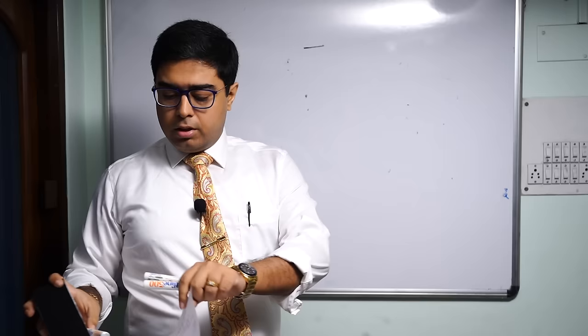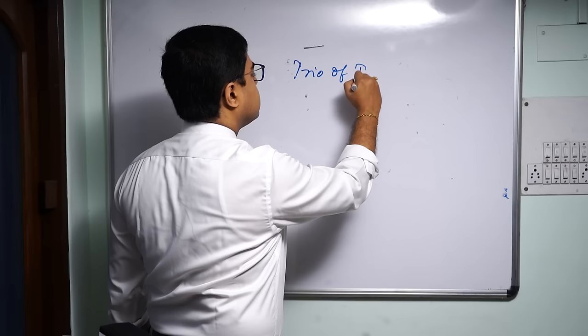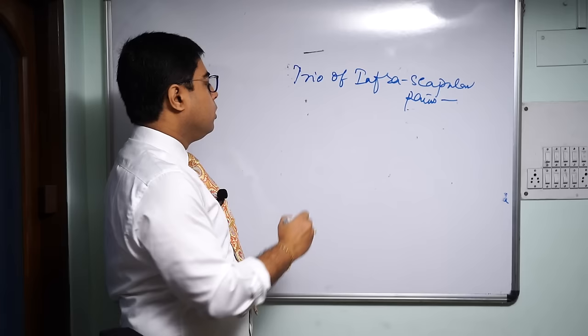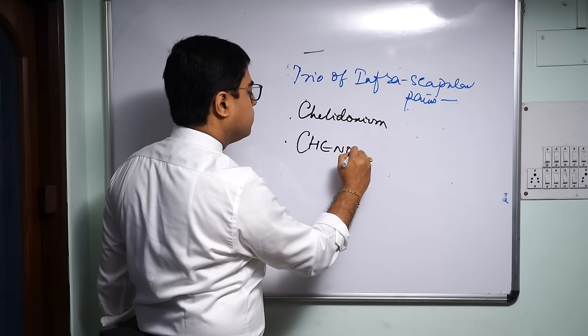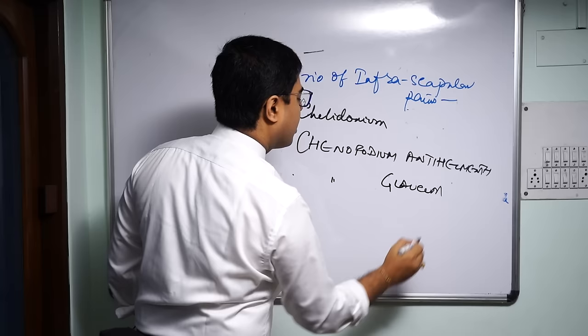The third group is a very interesting one: Nash's trio of infra-scapular pains — pain under the scapula or shoulder blade. In this group you have Chelidonium, and two Chenopodium brothers: Chenopodium antihelminthicum and Chenopodium glaucum (or gloci).